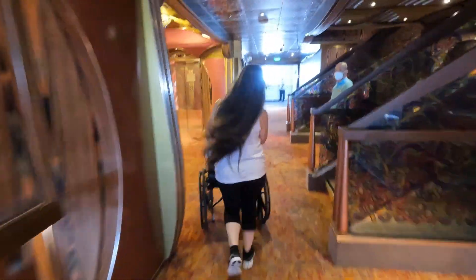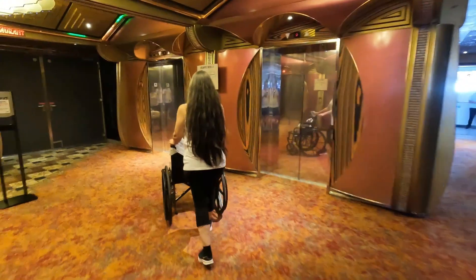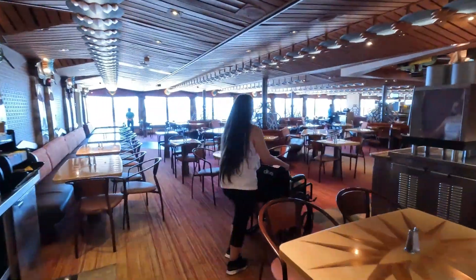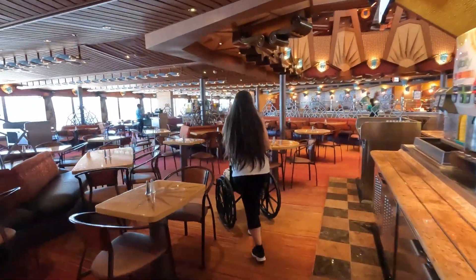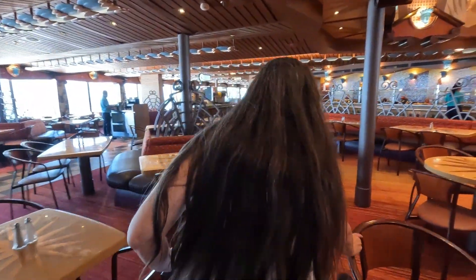Now we're off the elevator here at Deck 9, the Lido Deck — this is where the food begins. It is nice and air-conditioned here today, and it smells so good right now.